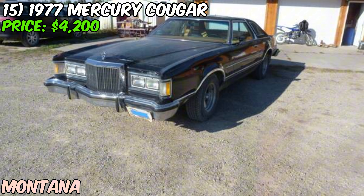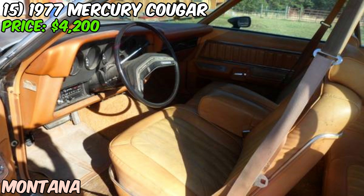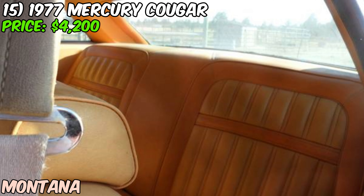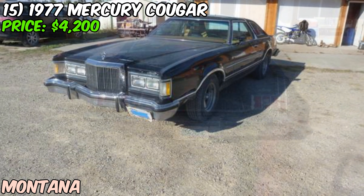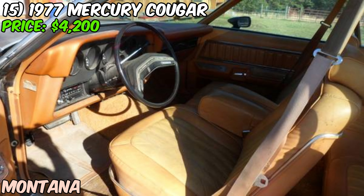We've got a 1977 Mercury Cougar up for sale on Craigslist, priced at just $4,200. This Cougar is powered by a 400 cubic inch V8 that the seller says runs well — a big plus, as engine issues can be costly and time-consuming to fix. The seller describes it as being in good shape overall, which is impressive for a car that's nearly 50 years old. It's rust free, which is a huge plus for any vintage vehicle.